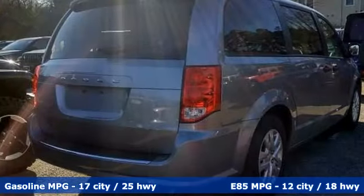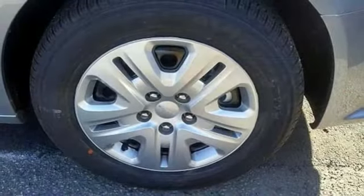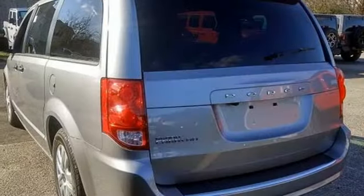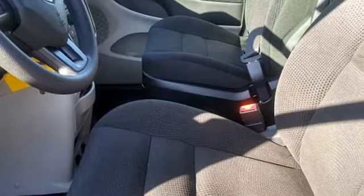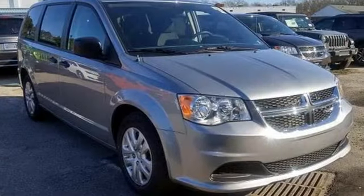Streaming audio, power heated mirrors, dual zone climate control, auto dimming rear view mirror, wireless phone connectivity, manual tilting steering column, V6 engine, pearl coat paint, gas pressurized shocks, and multi-speed automatic transmission.